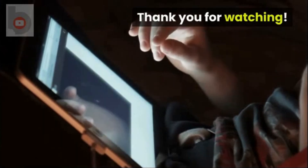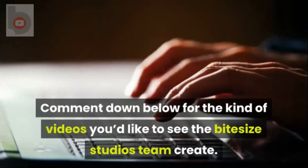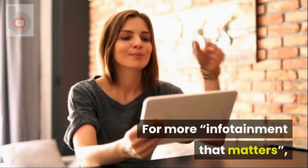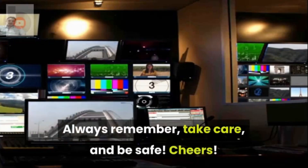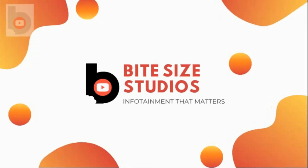Thank you for watching. Comment down below for the kind of videos you'd like to see the Bitesize Studios team create. Don't forget to click the like button and subscribe to the Bitesize Studios YouTube channel. For more infotainment that matters, check out the next Bitesize Studios video soon. Always remember, take care and be safe. Cheers!